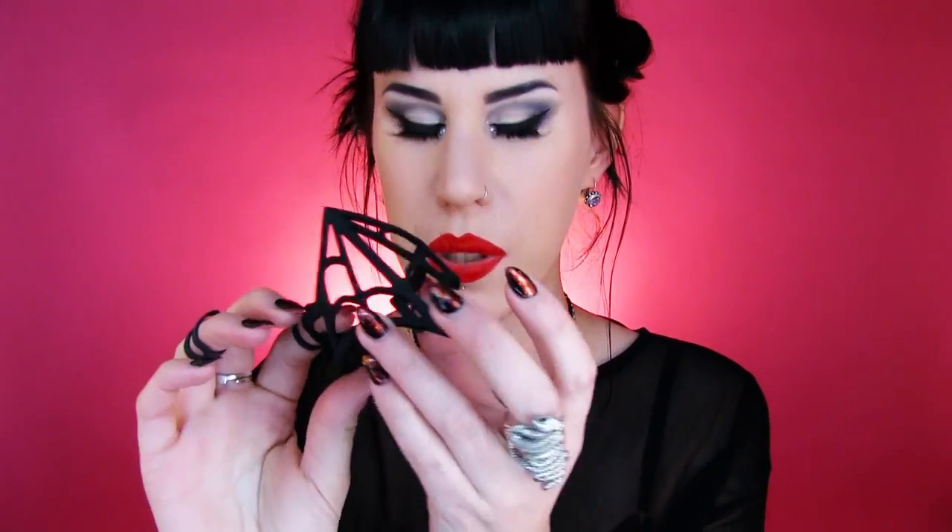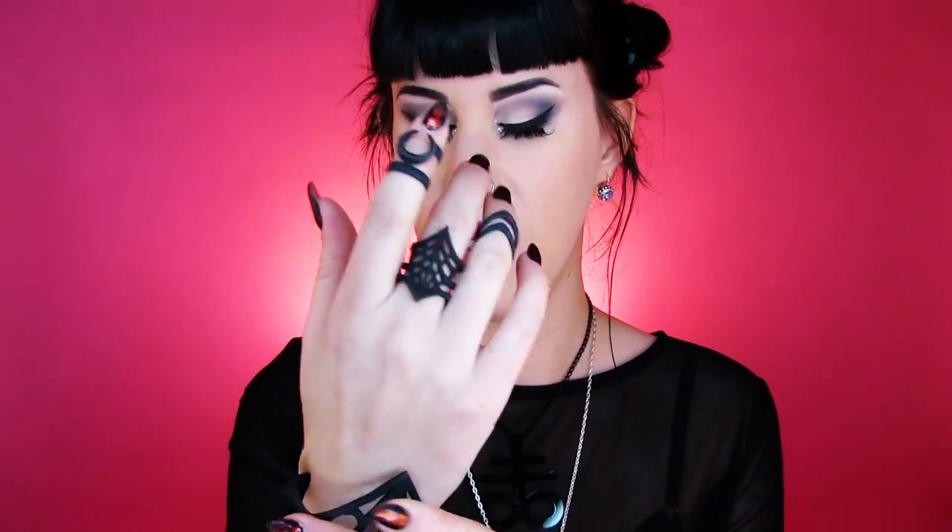So let's talk about this gorgeous piece — it's by Rogue and Wolf. I bought it as a set with a matching ring. Here it is — it might be a bit much to wear together, but I bought the cuff and the ring as a set.